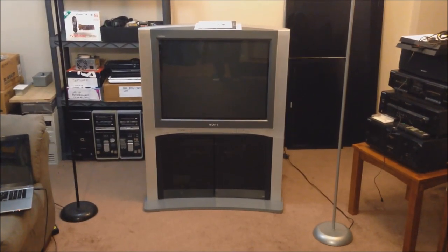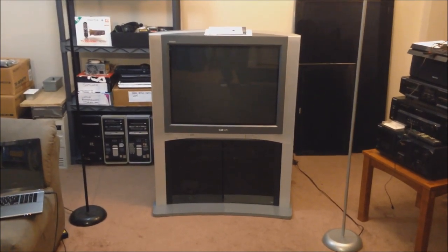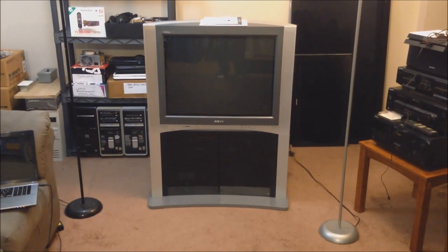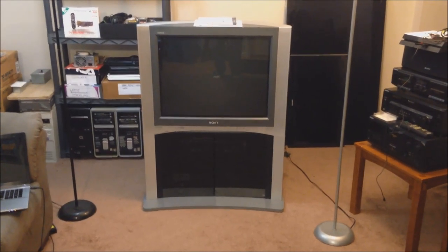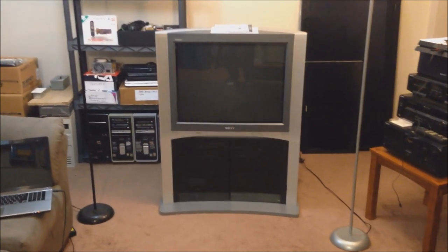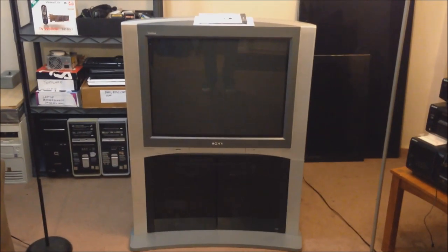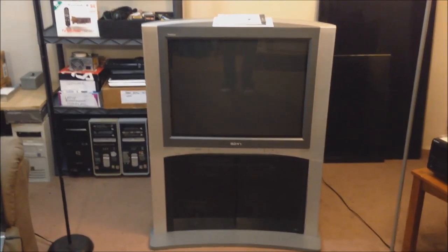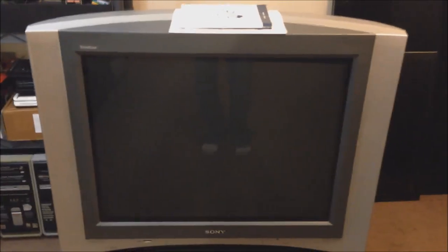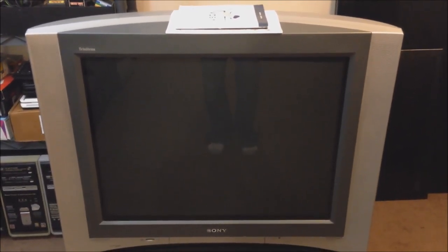Hello YouTube. Today I have a special treat for you. This is going to be part one in a series I'm going to call 'Building the Ultimate Early 2000s Entertainment Center.' And this is the centerpiece of the show — a Craigslist free score of epic proportions: a Sony Wega Trinitron HD tube television, flat screen, capable of up to 1080i.